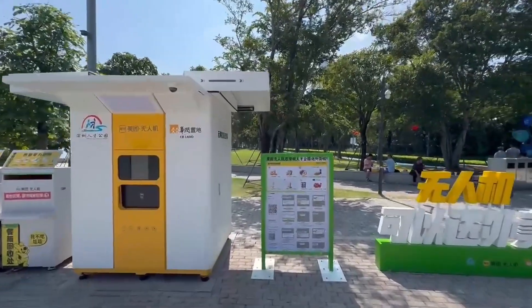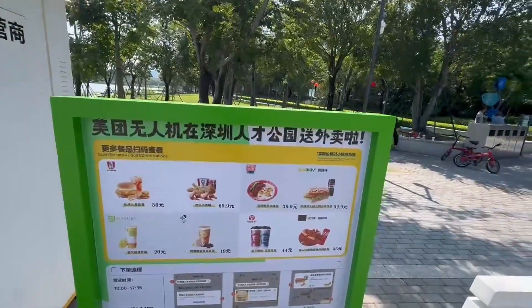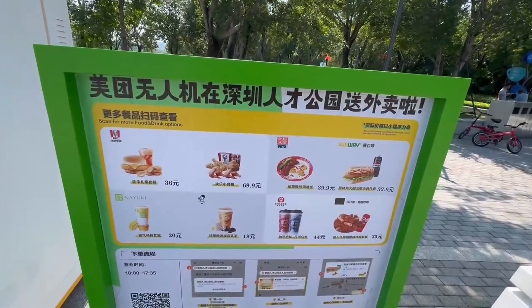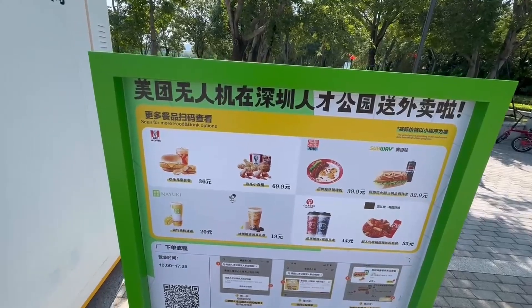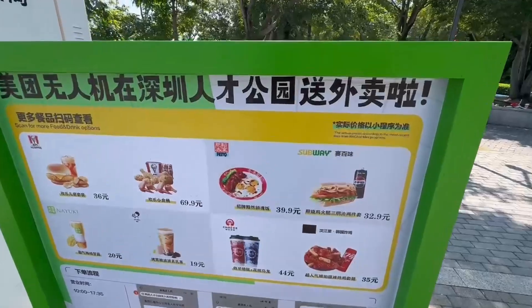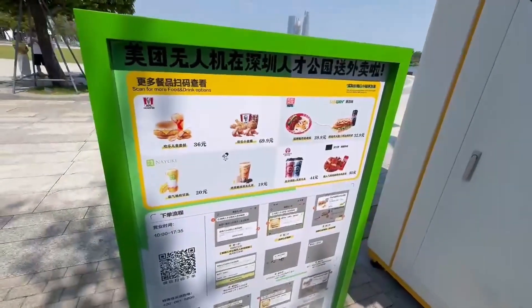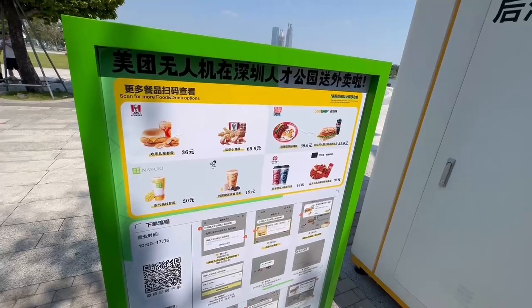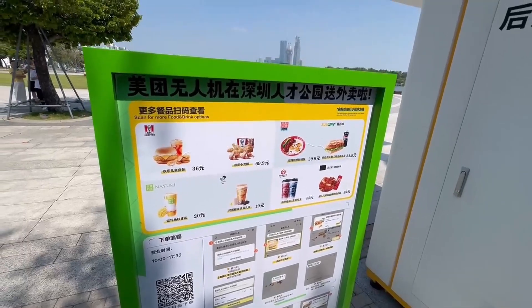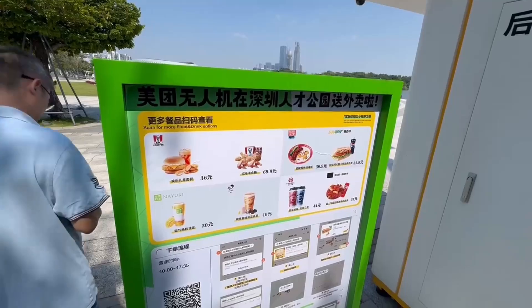And this is some of the options they have here. You can get KFC delivered, Subway, Chagi which is milk tea, a nice shui, and also some hay tea — Nai Cha Bo Bo Bing, or something like that. Same options on both sides. So I'm going to try to order something and see if I can get one of these delivered.